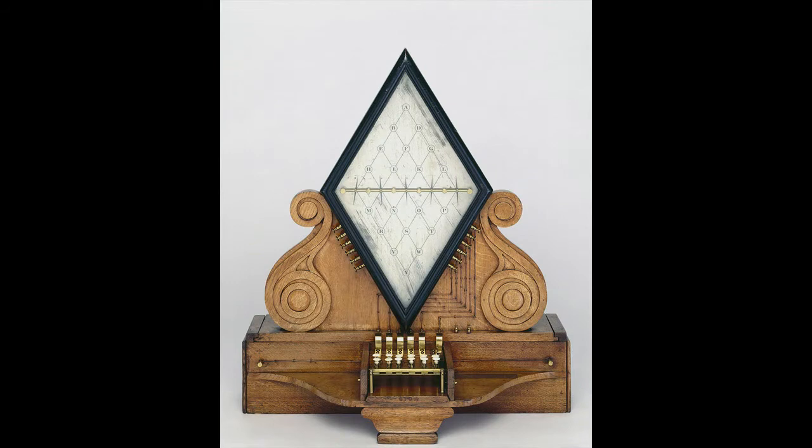Some of you may have seen my earlier video of the Cooke and Wheatstone telegraph. That was the first commercial telegraph that used electrical signals, invented in 1837. Before that, there had been several optical telegraphs in use.